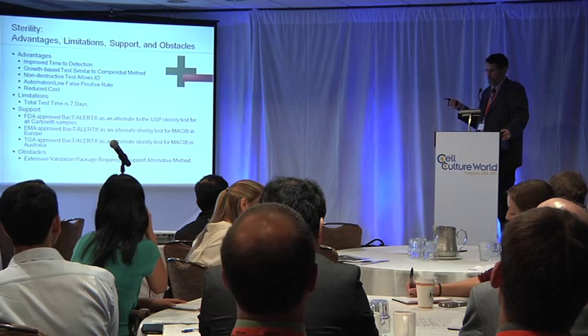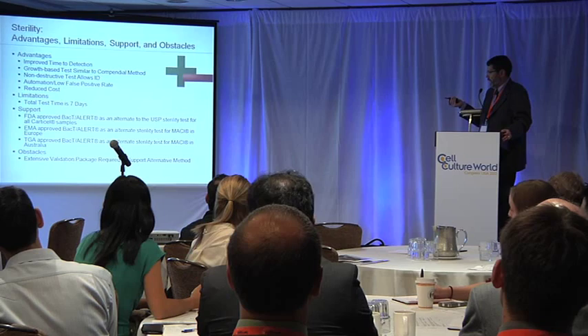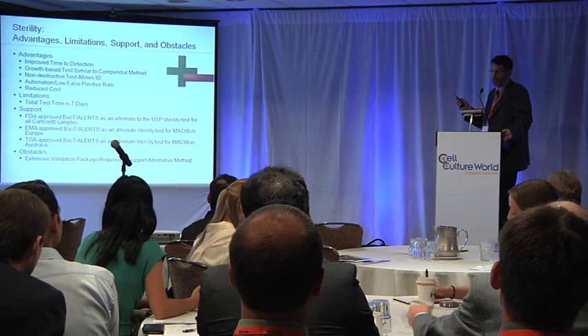For regulatory support, it's approved in the U.S. for CardiCell, and it's approved in Europe and Australia for Macy. The only obstacle to getting something like this approved is that there was an extensive validation package required to show that this was comparable to the compendial sterility test.